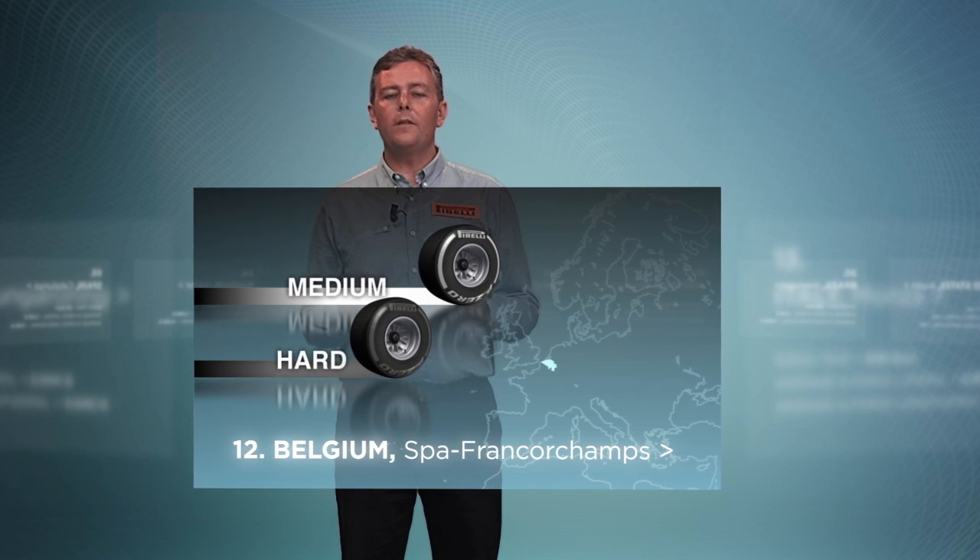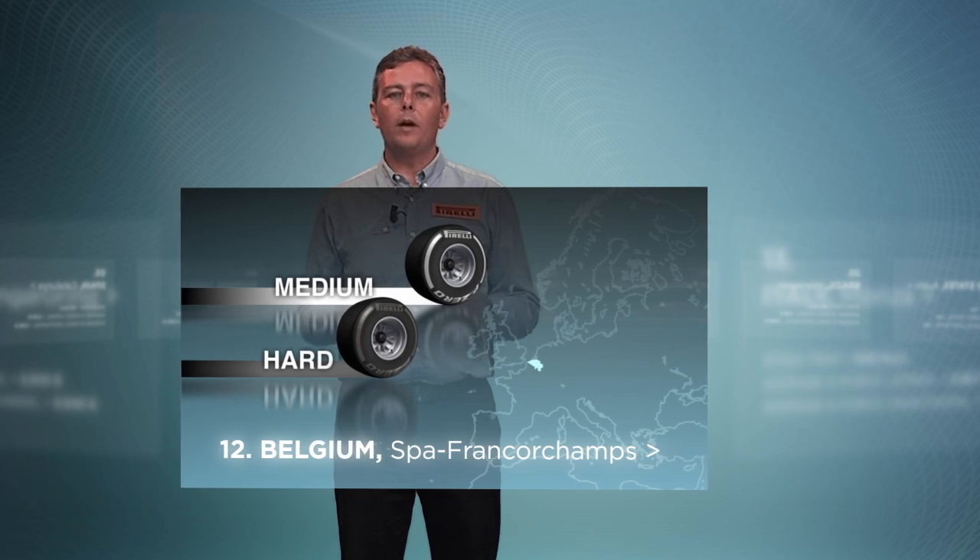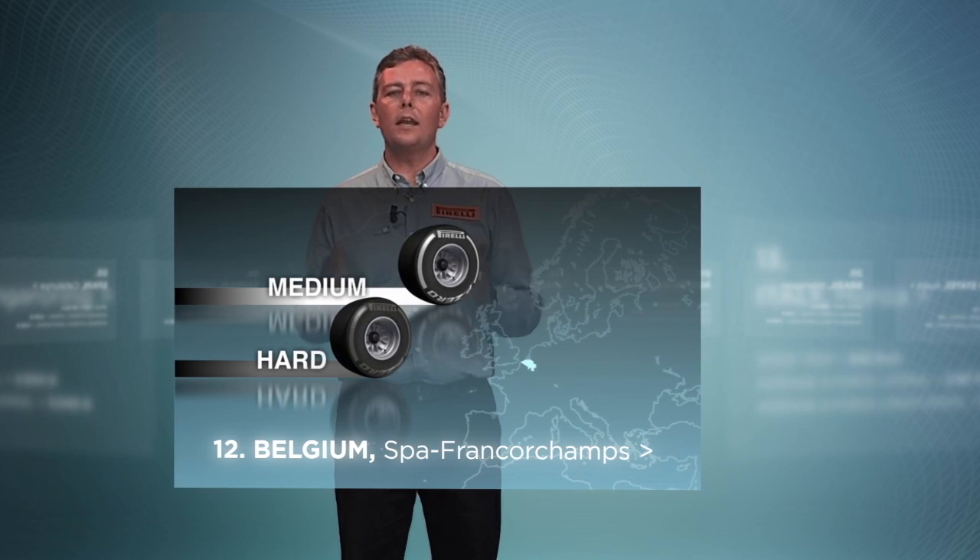Street circuit with different temperatures in the shadow areas. Hard and medium are the compounds chosen by Pirelli to guarantee grip and performance.